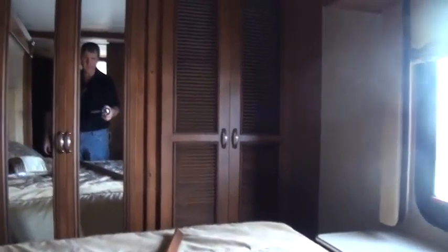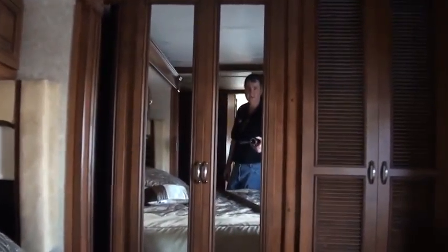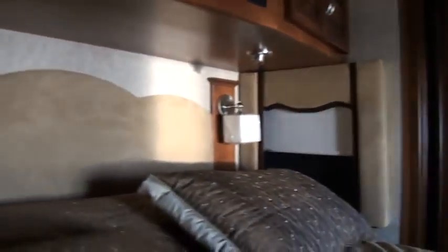Here's the bedroom with a full slide going out. There's a closet back there — that's actually where the washer-dryer goes. A little walk-in closet back there, and of course this bed extends out. Just a little tour!